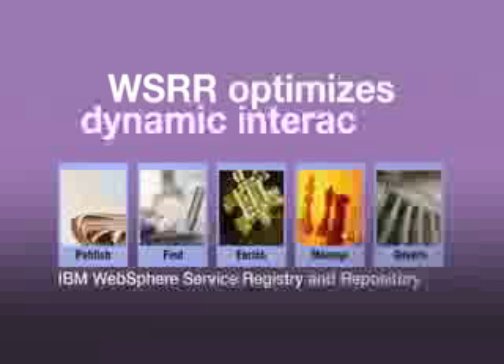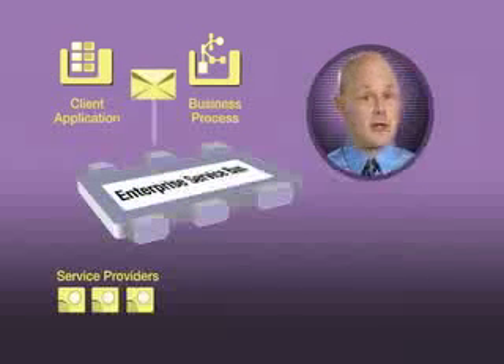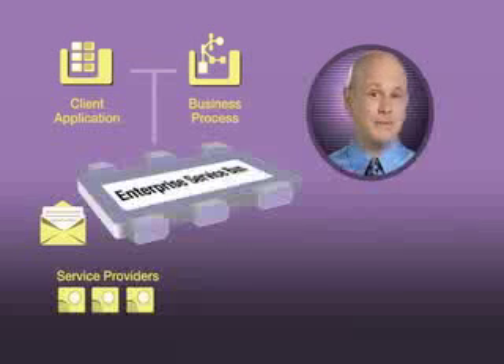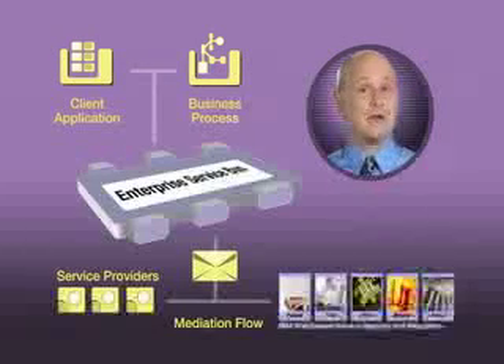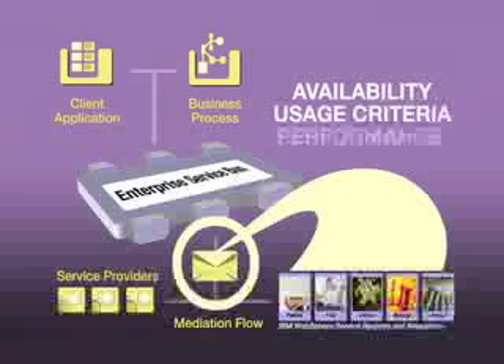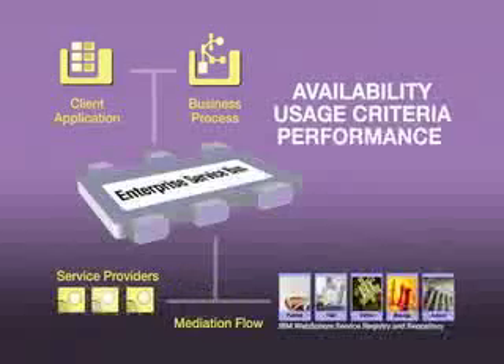Here's how WSRR optimizes the dynamic interaction of a client application or a process with a service provider. The Enterprise Service Bus receives a message from a client application or a business process that requests a service which meets the criteria encoded in the message. The Enterprise Service Bus sends the message to a mediation flow. Based on the request, the mediation looks up the candidate services in WSRR. For each of these services, WSRR provides information about the service in terms of its availability, usage criteria, and performance.